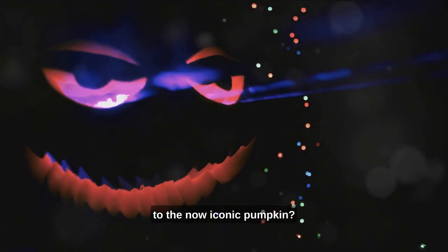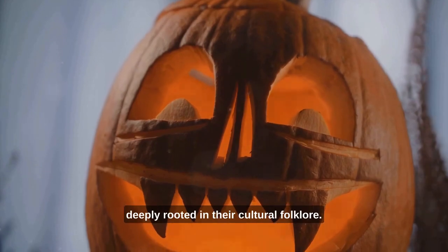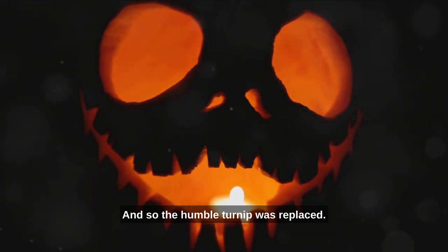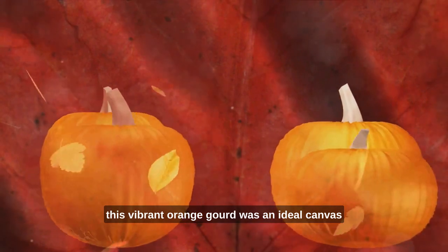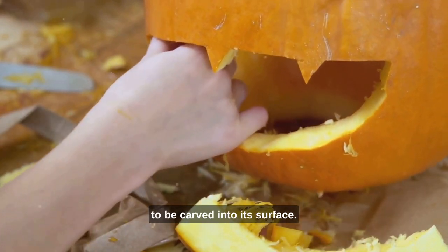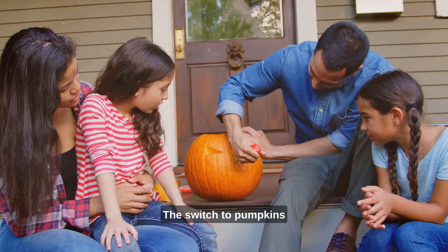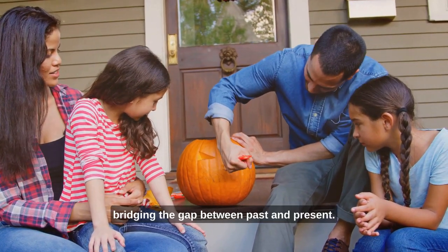But how did we move from turnips to the now iconic pumpkin? The answer lies across the Atlantic. As Irish immigrants flooded into North America, they brought their Halloween traditions with them. The tale of the jack-o'-lantern was one such tradition, deeply rooted in their cultural folklore. However, as they settled into their new home, adapting to the local environment was crucial, and so the humble turnip was replaced. Enter the pumpkin — a native of North America, large in size and easier to carve. This vibrant orange gourd was an ideal canvas for the intricate designs of the jack-o'-lantern, allowing for more detailed expressive faces. Plus, its hollow interior provided a perfect space for a candle, casting a haunting glow that would become synonymous with Halloween. The switch to pumpkins was not just a matter of convenience, but of creativity — a way to honor an old tradition in a new land, bridging the gap between past and present.